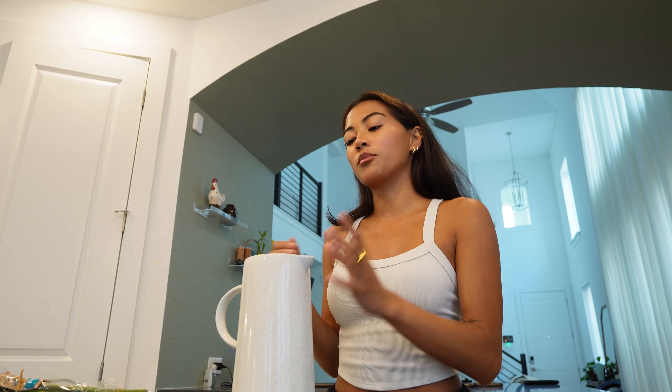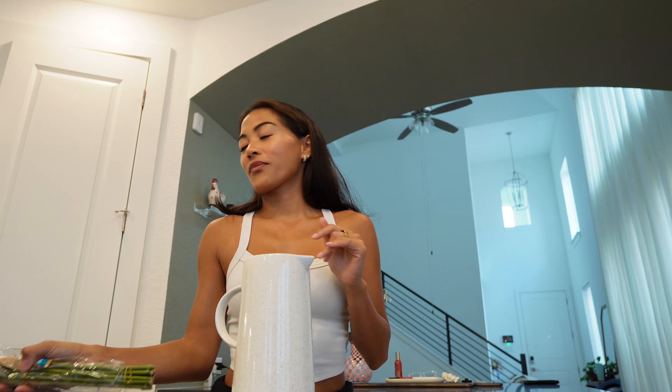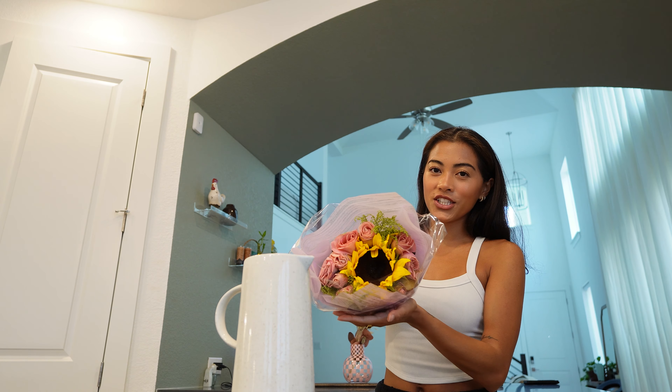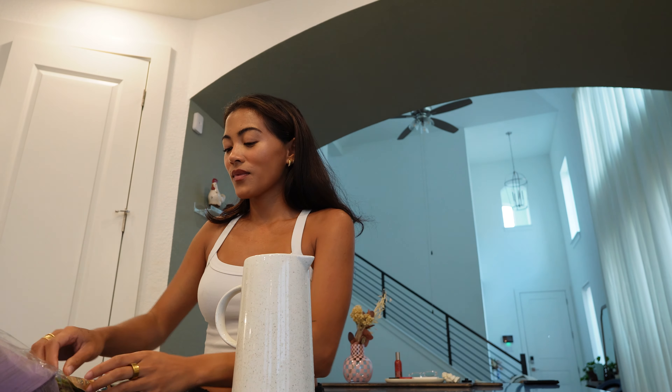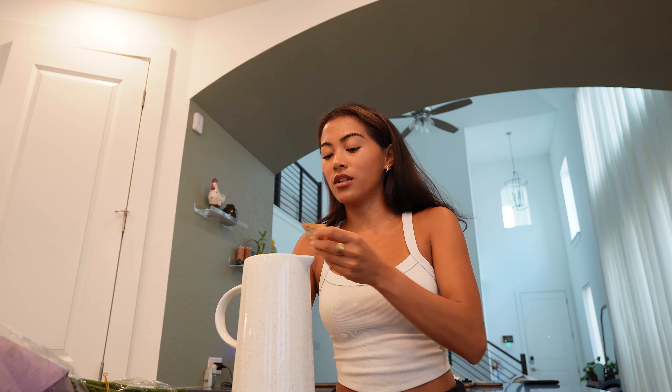By the way, Mr. Pia is home — he was on a 10-day off-roading camping trip with his cousin but now he's back. He brought me some flowers. Look how pretty these ones are, so cute. I'm just gonna open that right now.